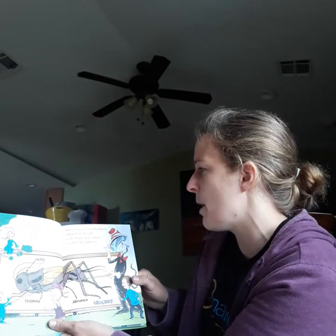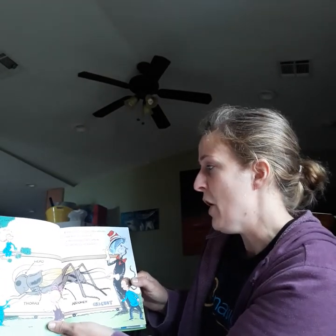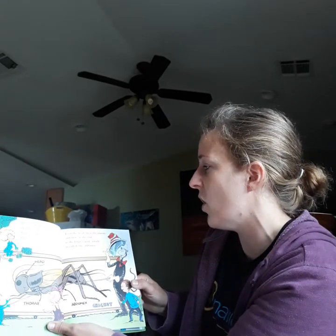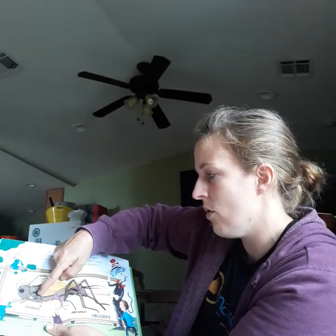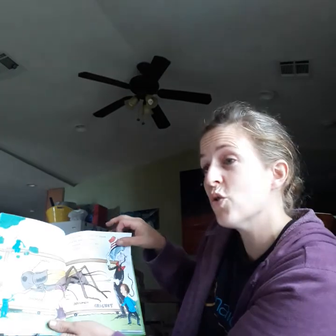If you look at an insect up close, you will see that its body's in parts, and each insect has three. First the head, then the thorax, and here at the end is the longest part, which is called the abdomen. Head, thorax, and the abdomen. This is a cricket.